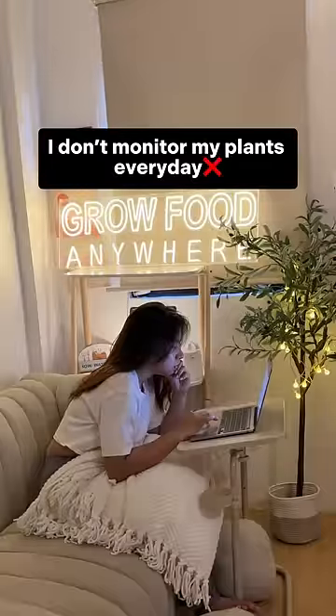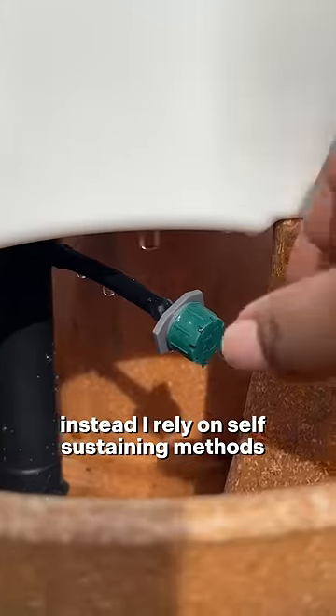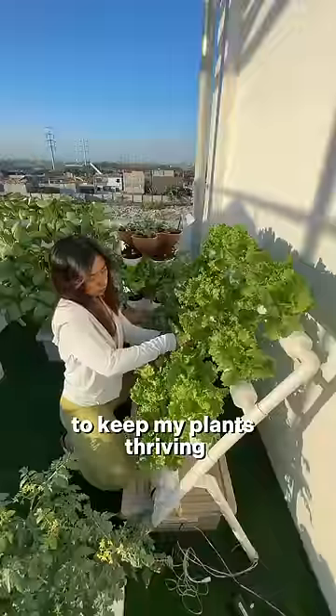I don't monitor my plants every day. Instead, I rely on self-sustaining methods to keep my plants thriving.